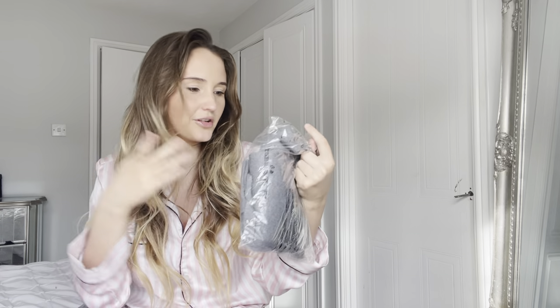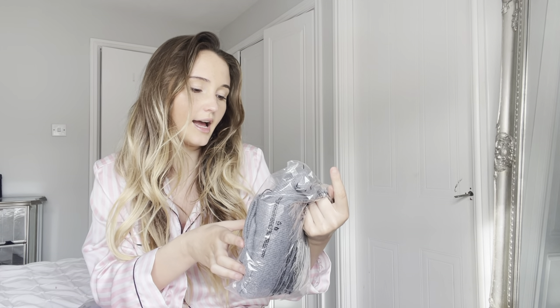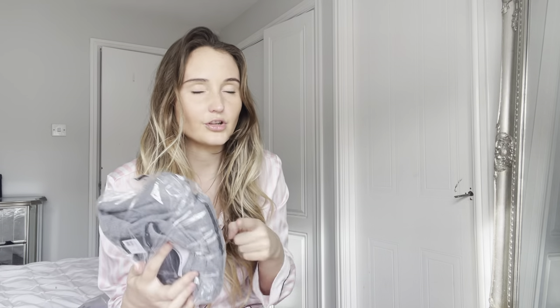Gray is not my color — I always pick up gray dresses and always regret it because gray is not a good color for me. This is called the Charcoal Gray Front Cut Out Soft Rib Maxi Dress in a size small. I am telling you the names of them here, but if you want to shop them then I will put all the links in the description so you can shop them directly. Just click on the description and it will take you straight to the dresses.